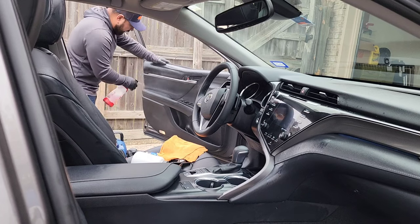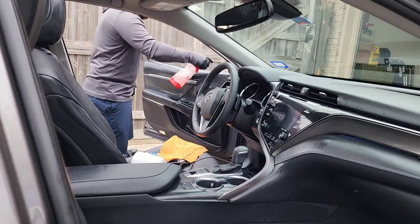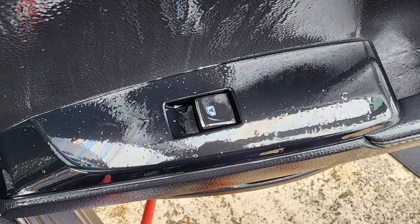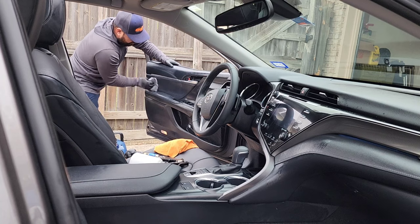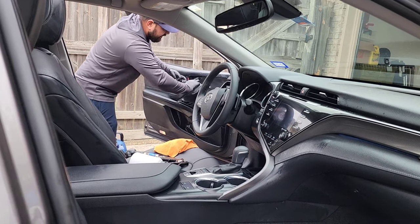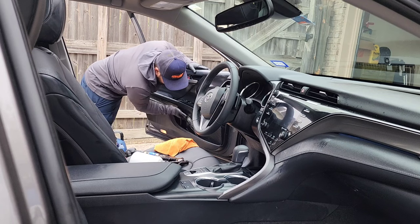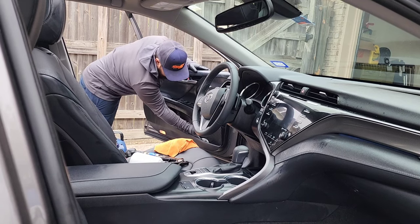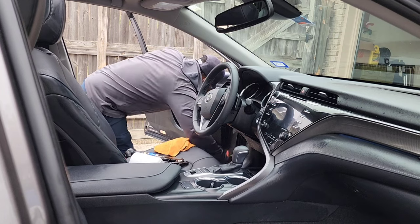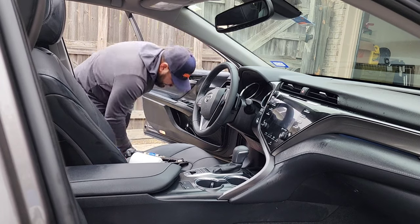It literally looks like oil. Next I am using this Sumo Scrub and we are just agitating this door panel. Honestly these guys really just half-wiped this door because as I'm agitating it you can see all the milk that spilled over here - you can literally see it running down. We're going to agitate this door to try to get all this dressing off, and next I'm going to steam it.